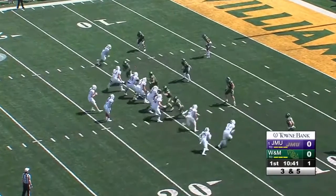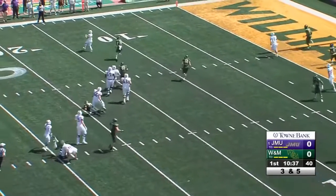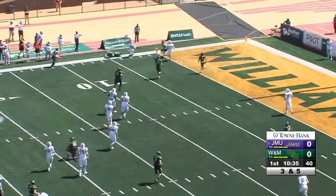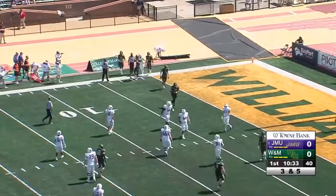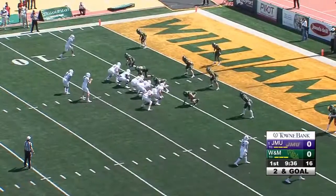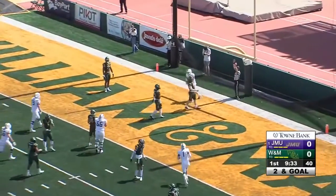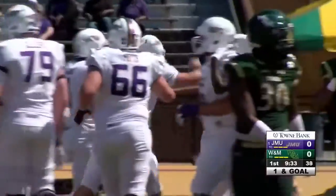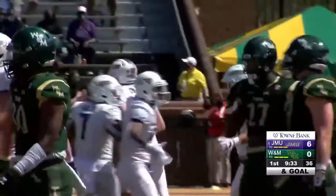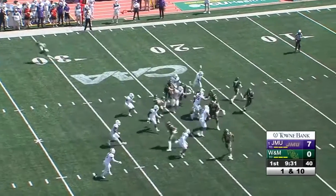Third down and five to go, the snap, back to pass, in the pocket stepping up — not gonna clear it out to the left, complete at the 10, to the 5, getting to the pylon, he's knocked out of bounds inside the five-yard line. Nick Kidwell throws it into the end zone — wide open, touchdown James Madison! Clayton Cheatham, a six-foot-two senior out of Mechanicsville, open underneath on the end zone route this afternoon.